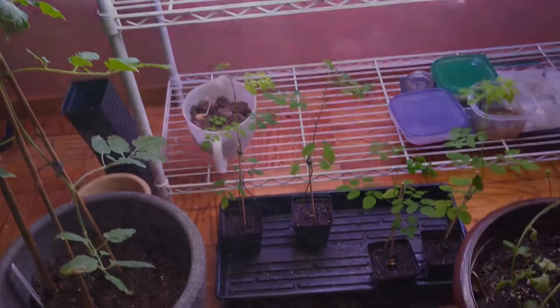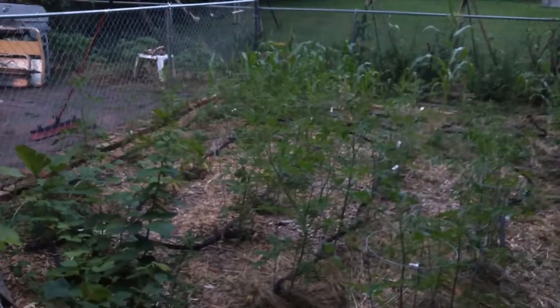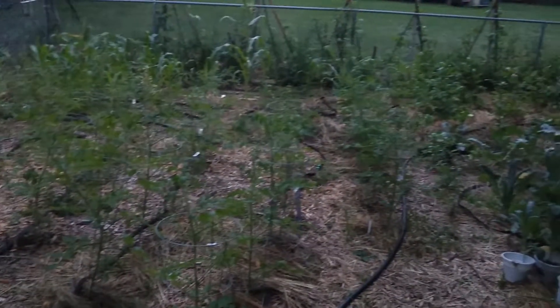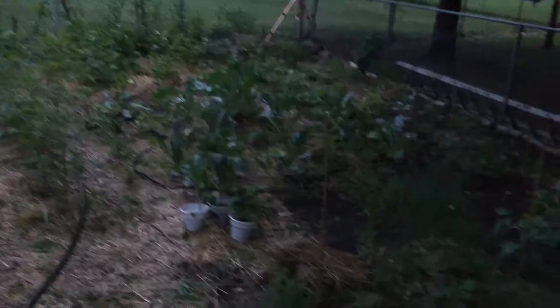It actually looks like it's working quite well out here considering how dark it is. I can see our garden in the display so you should be able to see it, although it's got the ISO pretty high — you can see the noisiness — but you can still see it.